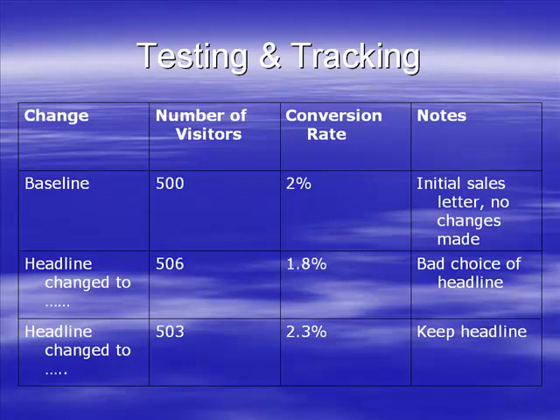This is a simple form of doing it - you can do it on paper, you can do it on a spreadsheet, it doesn't matter what you do it on as long as you do it. If you know you get around 500 visitors a week, make a change and come back a week later.